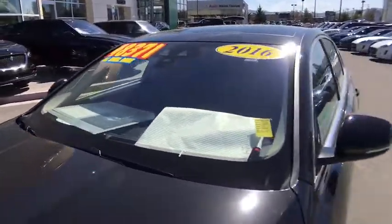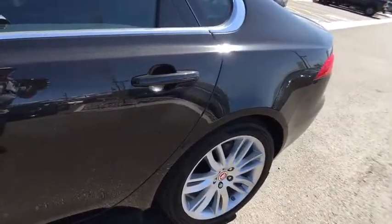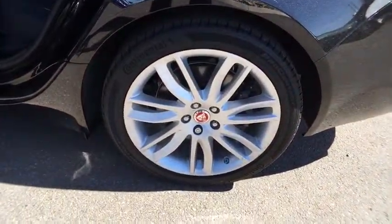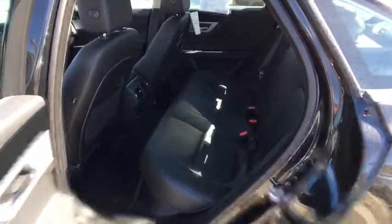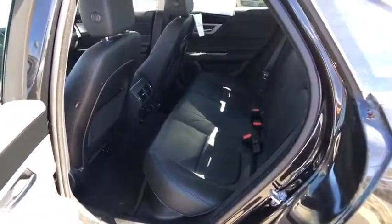Bluetooth, power steering, adjustable steering wheel, keyless start, auto-dimming rear view mirror, hard disk drive media storage, cruise control, four-wheel disc brakes. This vehicle offers reliability and good looks at a great price.